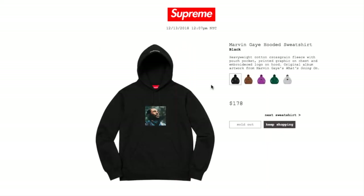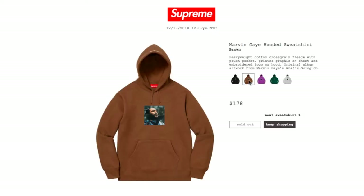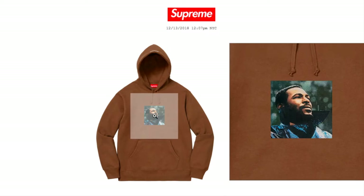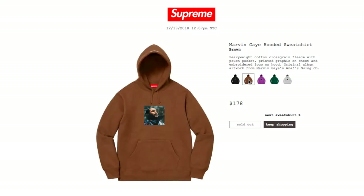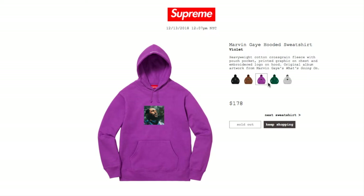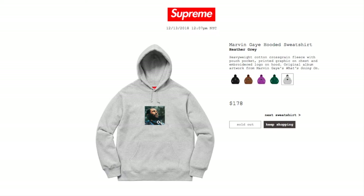Next is the Marvin Gaye Hooded Sweatshirt in black — a heavyweight cotton cross-grain fleece with pouch pocket, graphic on chest, and embroidery logo on hood. It features original album artwork from Marvin Gaye's 'What's Going On.' Marvin Gaye is a Motown singer. The black color is $178 retail and sold out, as are the brown, violet, dark green, and heather gray.